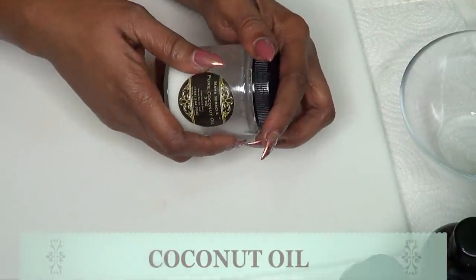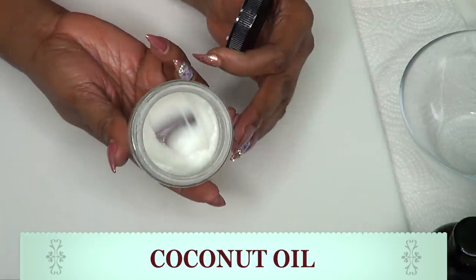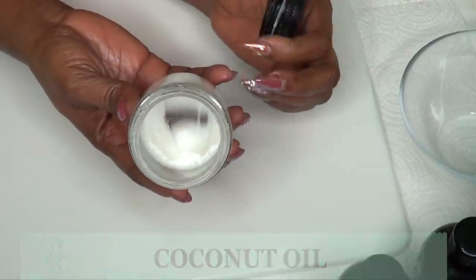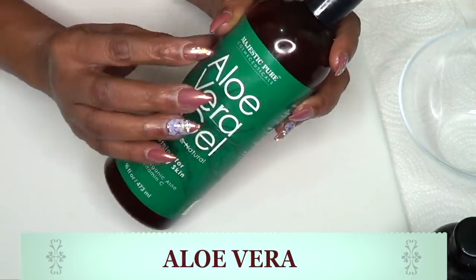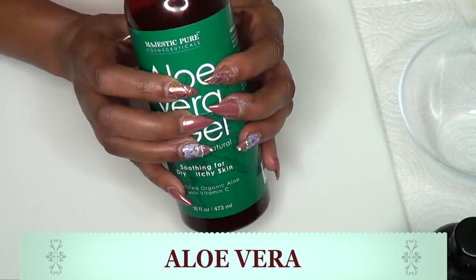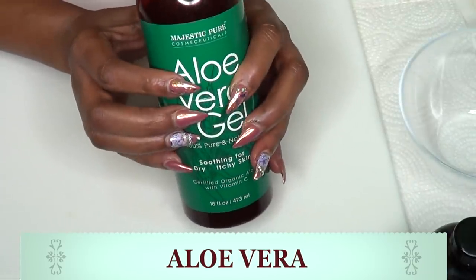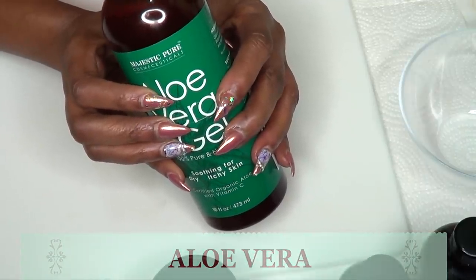To make our sagging skin serum, I am going to be using some coconut oil. Coconut oil is very moisturizing and is loaded with a lot of antioxidants and minerals that are great to get rid of sagging skin. Our next ingredient is aloe vera gel, which is great for getting rid of wrinkles and fine lines. It is going to help to tighten the skin and also help to boost the collagen production. When mixed with the other ingredients, it is going to be even more effective in getting rid of sagging skin.